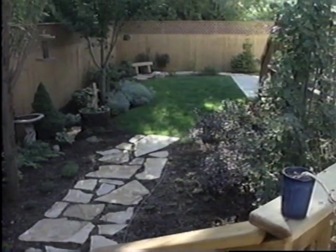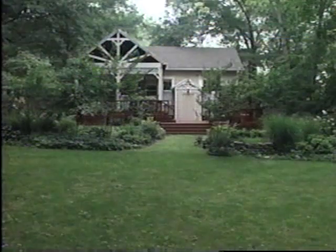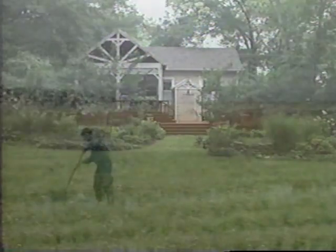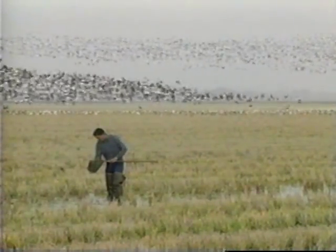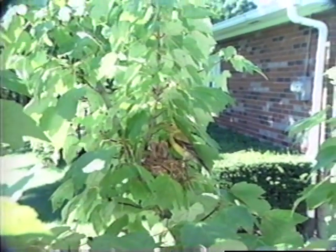And this can be done regardless of the size of your yard or if you have a brand new home or an existing one. Like your neighbors in the country, you'll soon discover that by making your yard more hospitable to nature, you'll add pleasure to your life and harmony around your home.